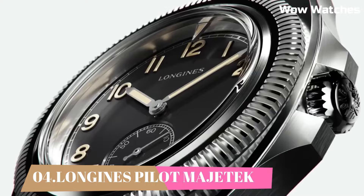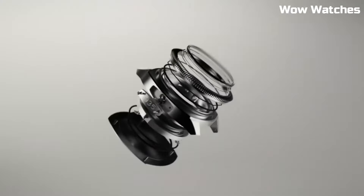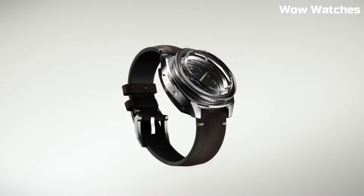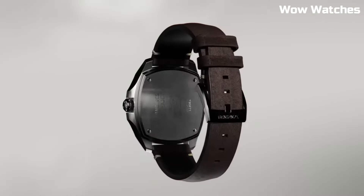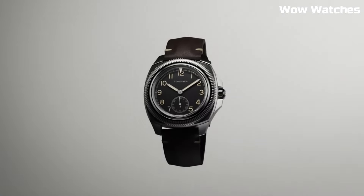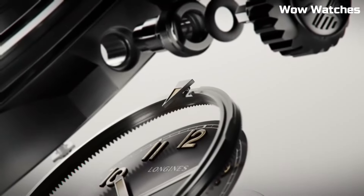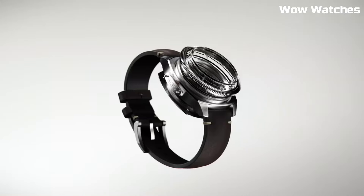Number 4: Longines Pilot Magitech. Longines continues to keep a close and long-standing connection with the world of aviation. The brand has produced a large number of pilot's watches and chronographs. Shape: cushion. Material: stainless steel. Lug distance: 22mm. Thickness: 13.3mm. Water-resistant to 10 bar. Case specificities: bi-directional rotating bezel, screw-in crown.